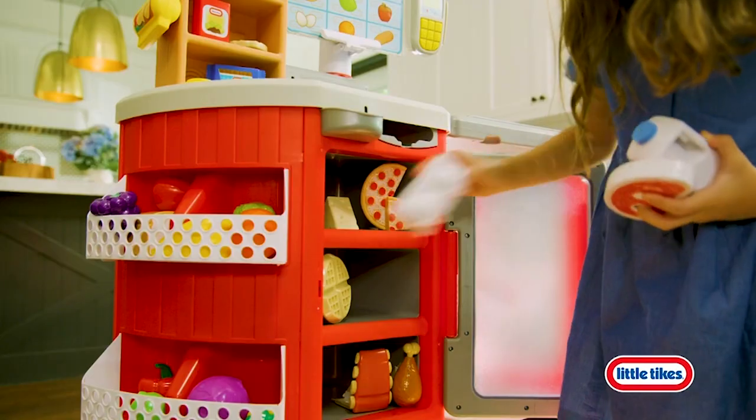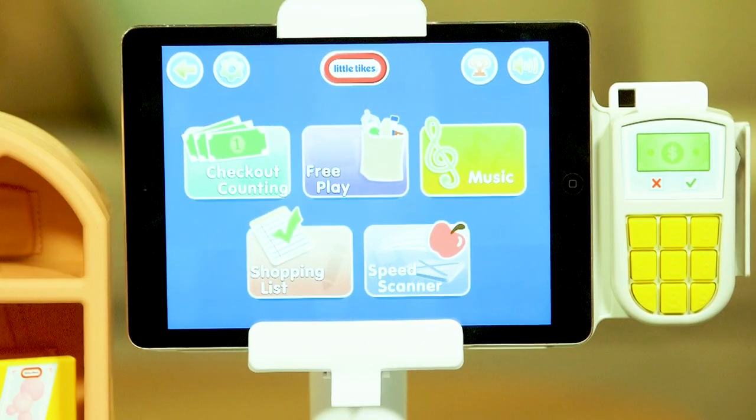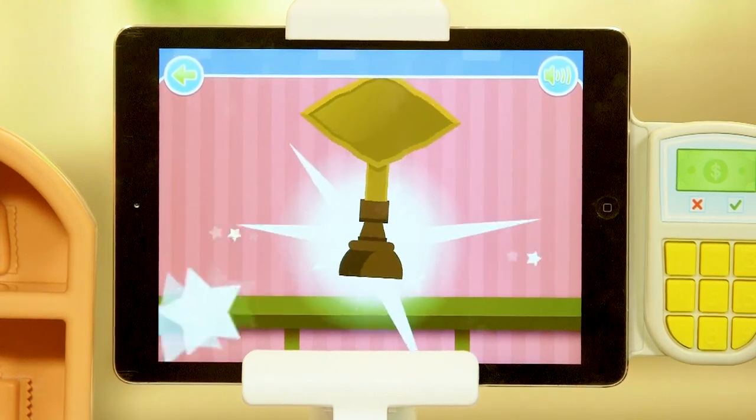Kids will love scanning and paying for food, and there are so many sing-alongs and shopping games they can play together. They'll enjoy getting rewarded with virtual stickers and trophies when they win grocery games.